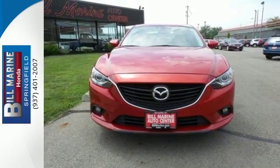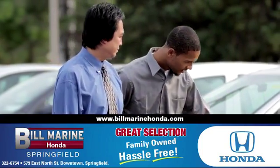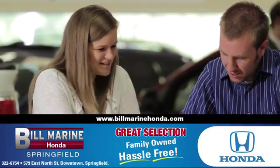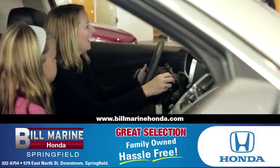Take home this Mazda 6 today. For a great selection of quality vehicles, call, click or stop in to Bill Marine Honda today. We're conveniently located at 579 East North Street, Springfield.